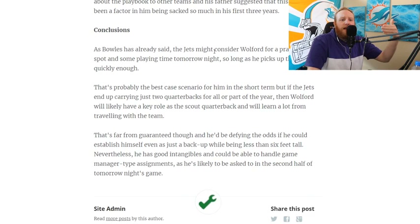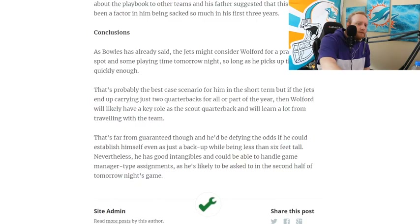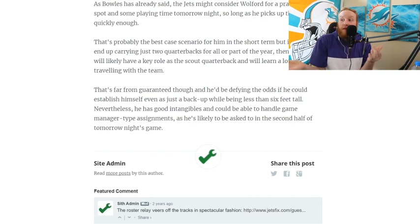He'd be defying the odds to establish himself even as a backup while being less than six feet tall — not great. He's about 5'11, Russell Wilson and Kyler Murray height. Nevertheless, he has good intangibles and could handle game-manager type assignments. That's exactly what this Rams game is — John Walford, you haven't played all year, you're coming in Week 17 in a must-win situation. Just be a game manager, do not turn the ball over.